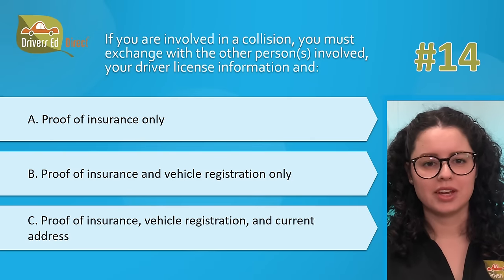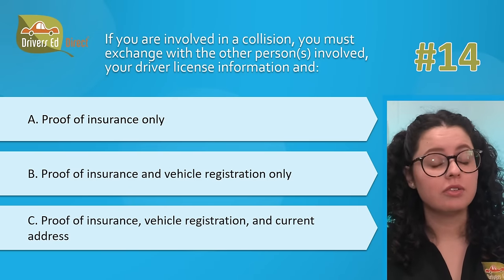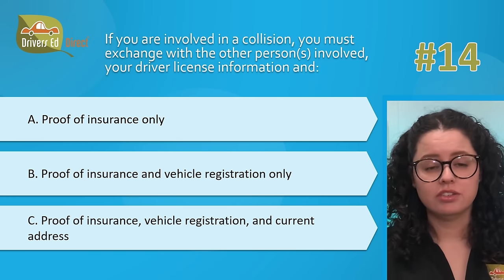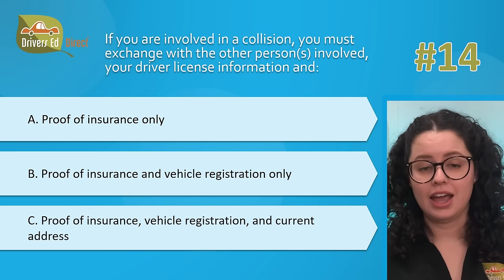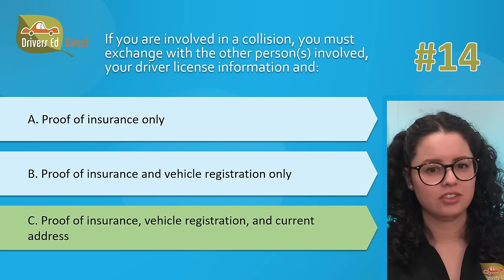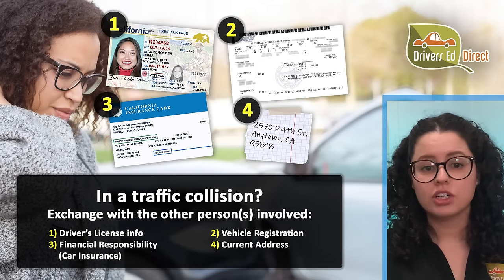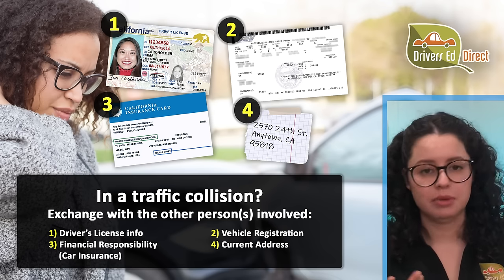Hardest question number 14. If you are involved in a collision, you must exchange with the other persons involved your driver's license information and: A, proof of insurance; B, proof of insurance and vehicle registration only; or C, proof of insurance, vehicle registration, and current address. The correct answer is C — proof of insurance, vehicle registration, and current address. If you're involved in an accident, you must stop and show your driver's license, registration card, evidence of financial responsibility, and current address to the other driver or any peace officer.